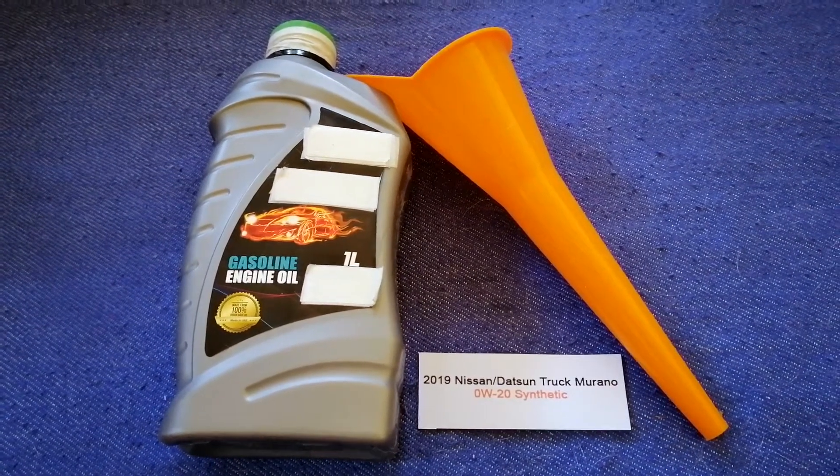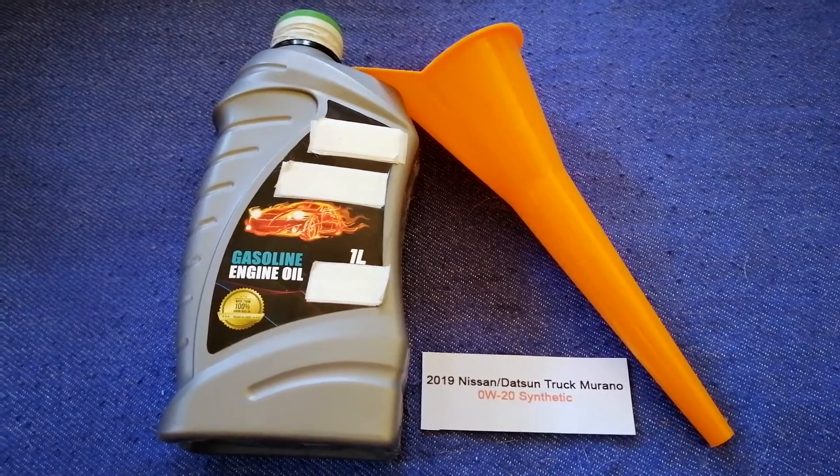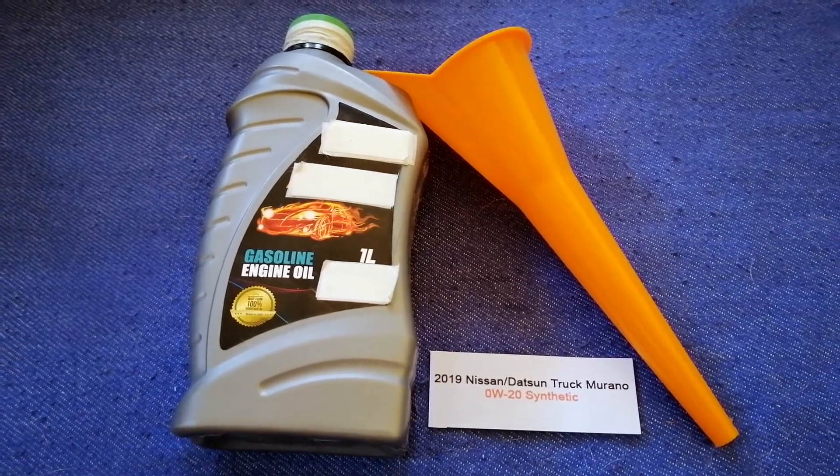So once again, the oil type for the 2019 Nissan Murano is 0W-20 synthetic.